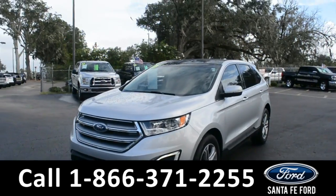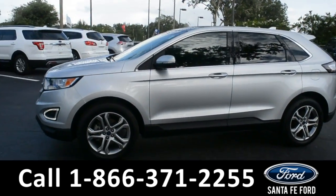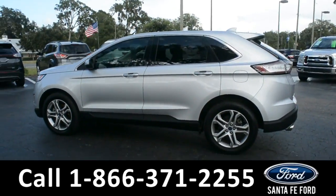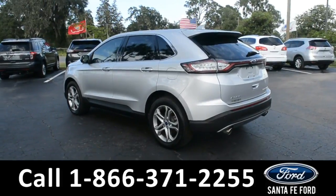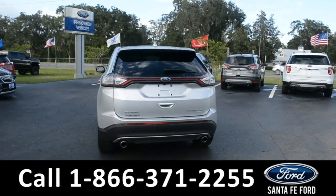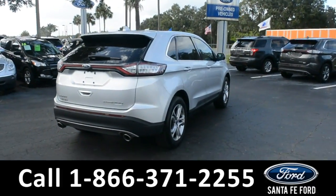This 2015 Ford Edge has fog lights and alloy wheels, a remote keyless entry with a keypad door lock and tinted windows, a spoiler, and a clean Carfax. For more information on this specific vehicle, please visit our website at SantaFeFord.com or give us a call at the number below.